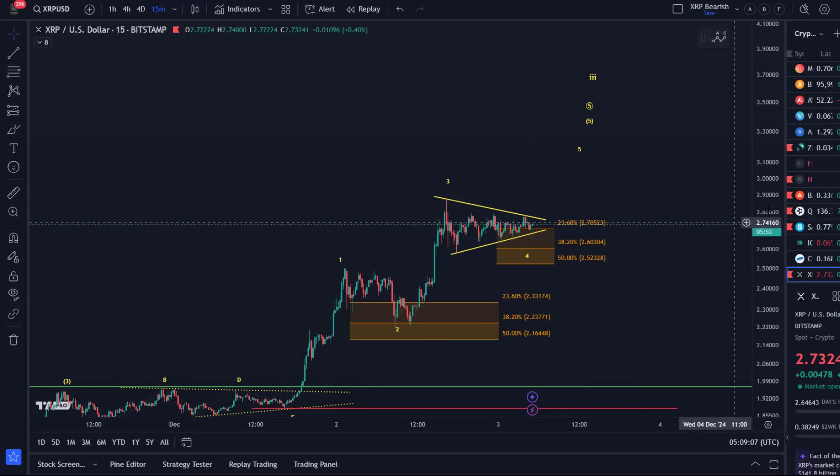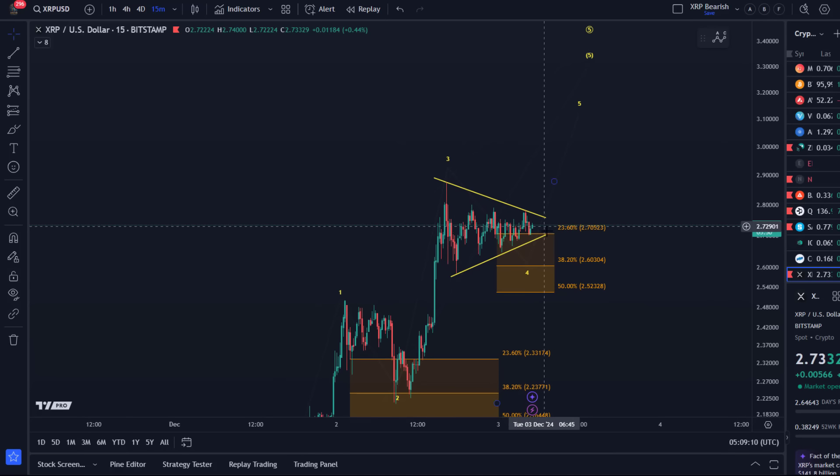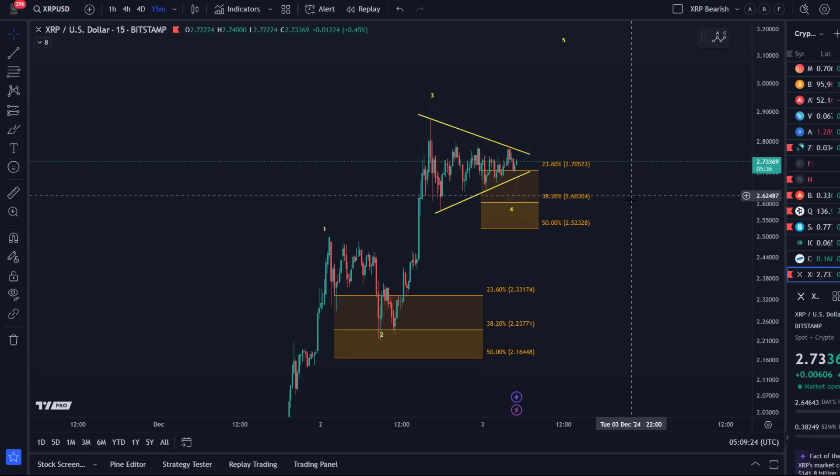If this really is a triangle, it might break out soon because there isn't much more room left in it. If we break to the downside, $2.52 is micro support, and any break below $2.52 will be an early indication that a larger top has already formed in the larger third wave. I've given you the key support for that on the larger time frame. That's just a quick update about XRP — hope you like the update.